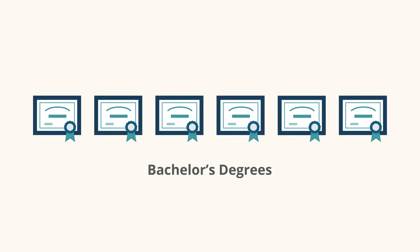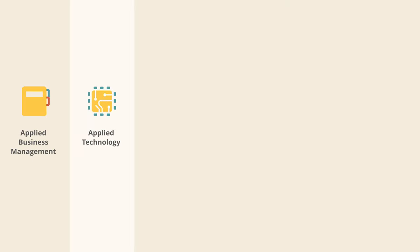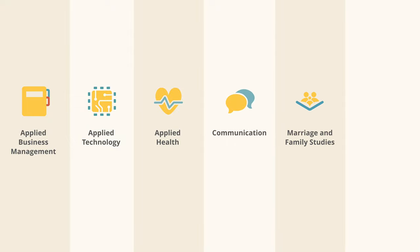Students may choose from one of six bachelor's degrees in applied business management, applied technology, applied health, communication, marriage and family studies, or professional studies.